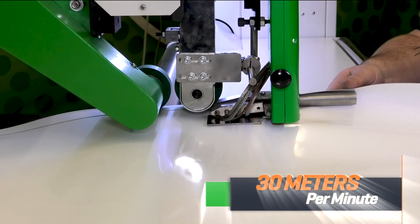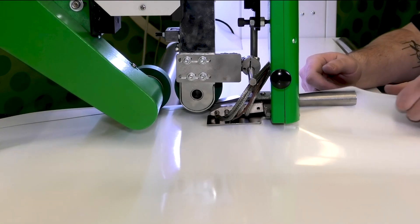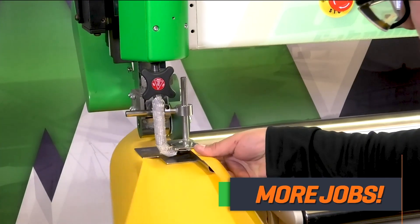With speeds up to 30 meters per minute, you will have the ability to produce more products and accept more jobs.